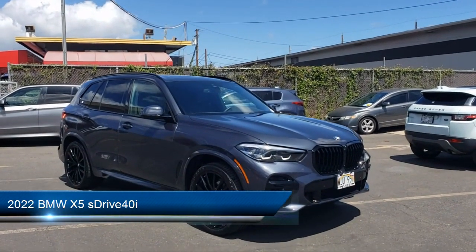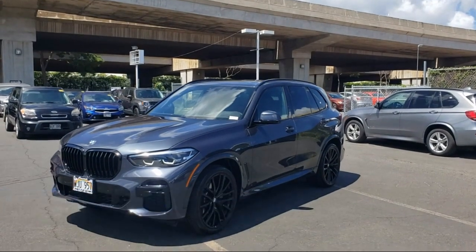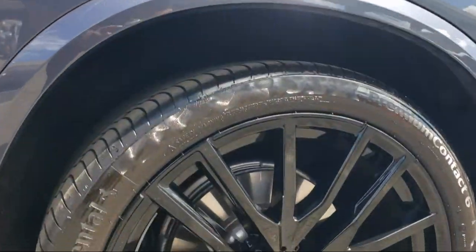It comes equipped with Live Cockpit Pro with Navigation, Hill Holder Control, Front Collision Warning System, BMW Teleservices, and Drive Mode Selector.